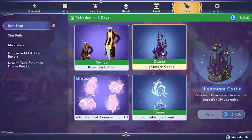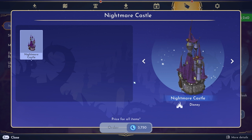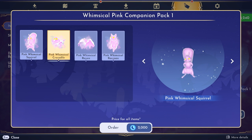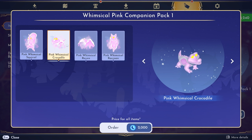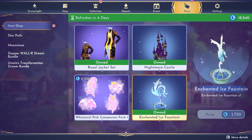I already have the nightmare castle so I can show you guys that. I never really noticed the top of it is floating — we'll have to look at that. I still don't have the whimsical pets set; they're really cute and leave a little trail of mist behind them when they walk. I also bought the enchanted fountain so I can show you that too.